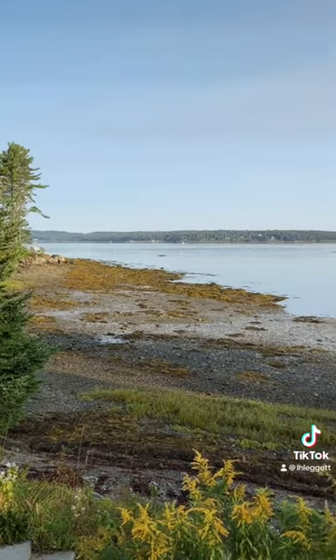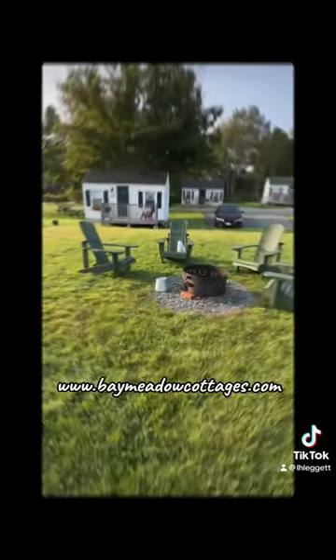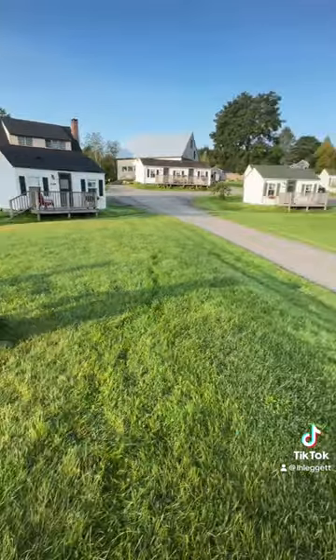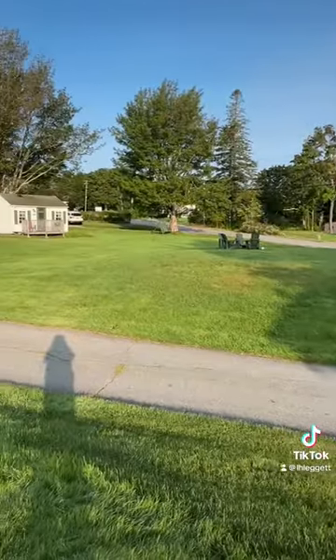Bay Meadow Cottages is only five minutes from Acadia National Park, so if you're looking for a place to stay, BayMeadowCottages.com. There are two fire pit areas and they do provide free firewood.